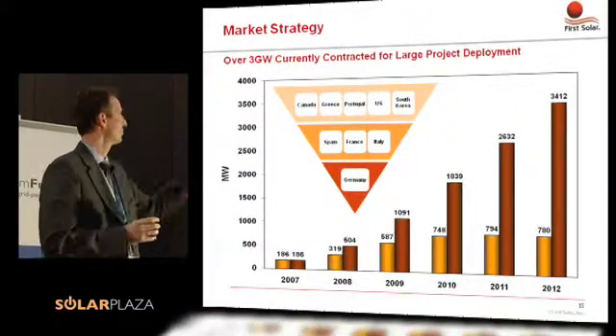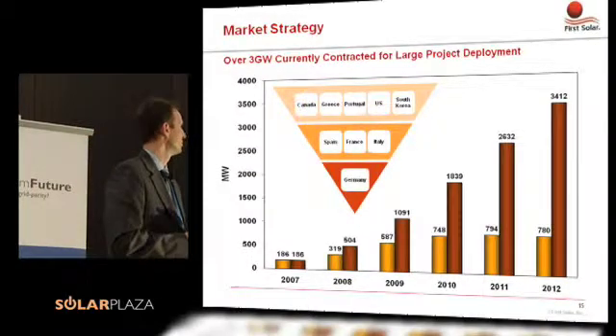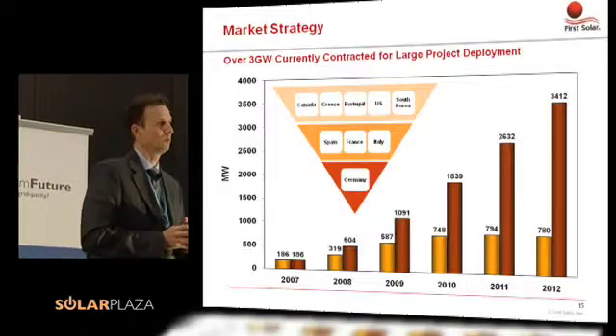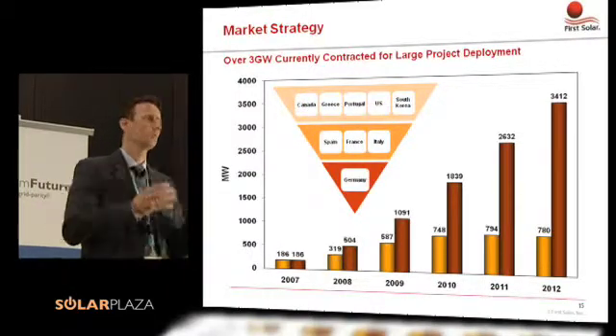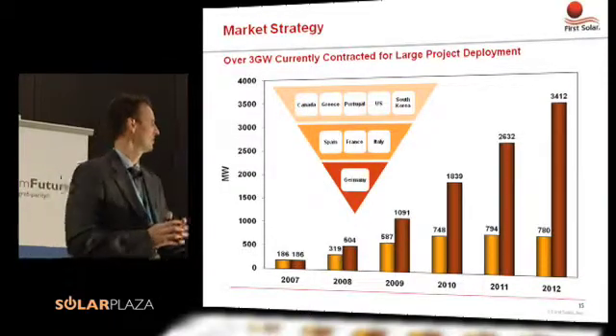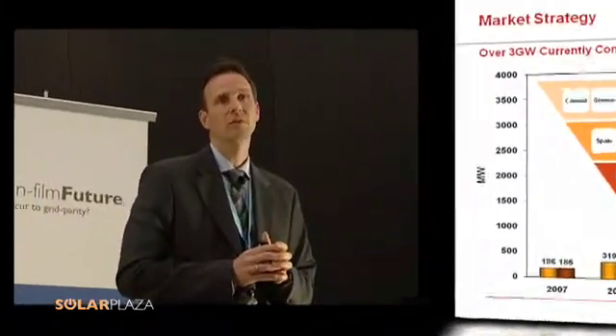Countries we have been looking at are mostly Germany, and we see the emerging markets clearly being Spain, France, and Italy. We also see activities right now with our product in Canada, Greece, the US — where we have our own venture — as well as potentially South Korea. We have sold capacity in the range of more than 3 gigawatts to the partners we have selected. Currently there are 14 partners in Europe representing our product in the market — all experienced partners with strong competences, be it utilities, IPPs, project developers, or system integrators.